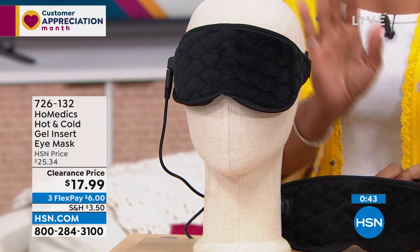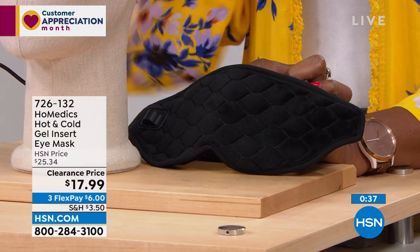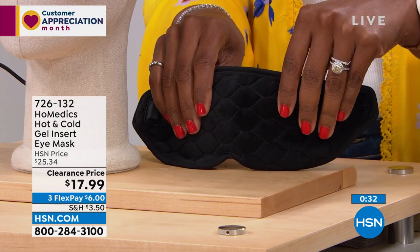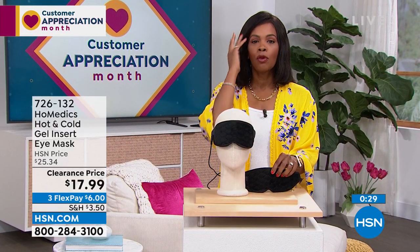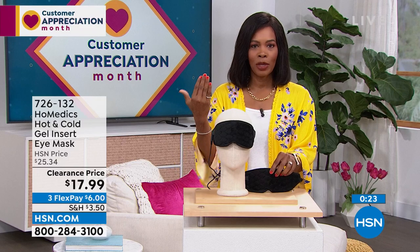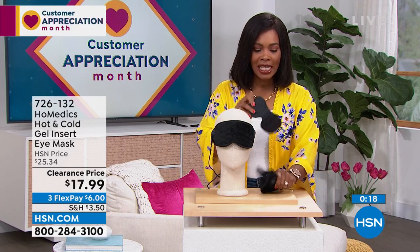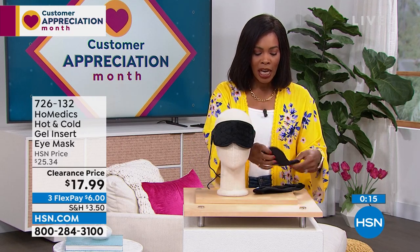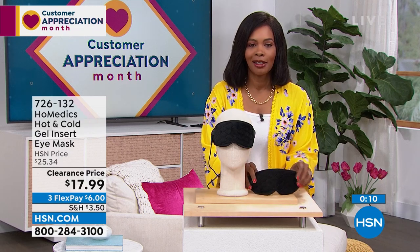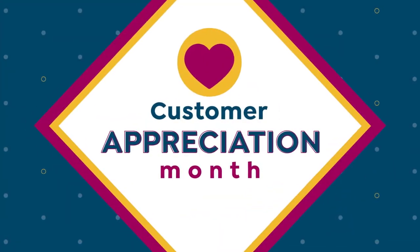I'm glad we've got it for you at a clearance price. These were comfortably priced at $25 before, now $17.99. Whether it's with heat - you can plug in - or with cold, keeping the pack in the freezer and using magnets to hold it. Or if you just want a sleep mask, take it and use it. Item number 726-132 from Homedics.